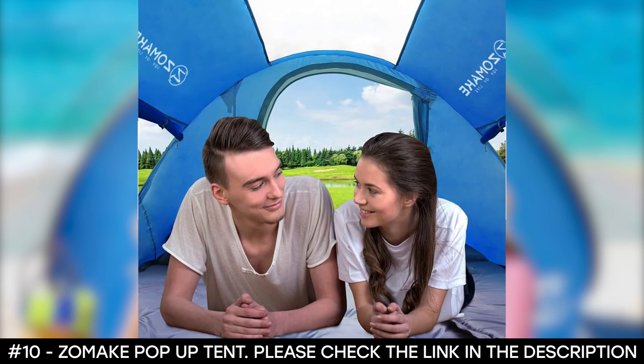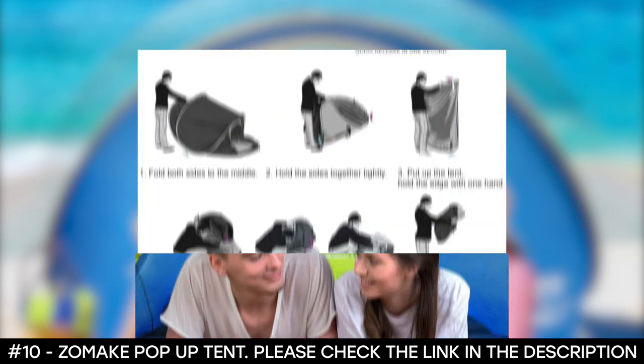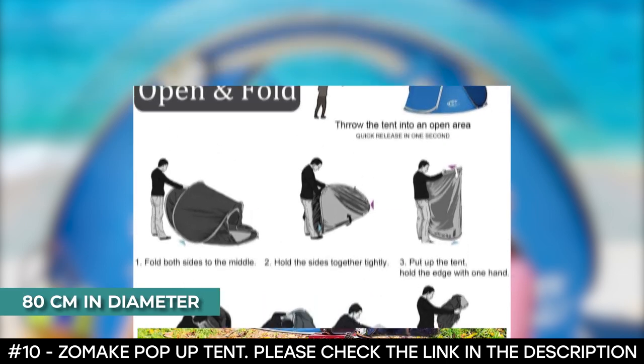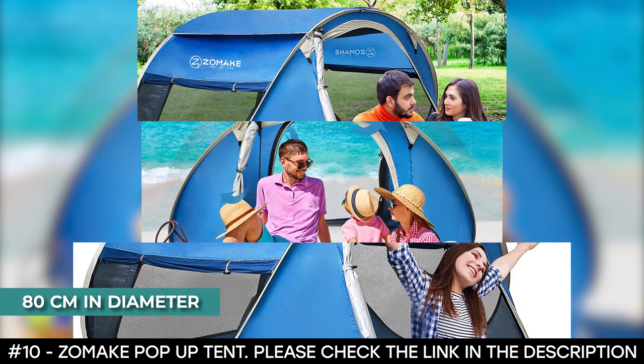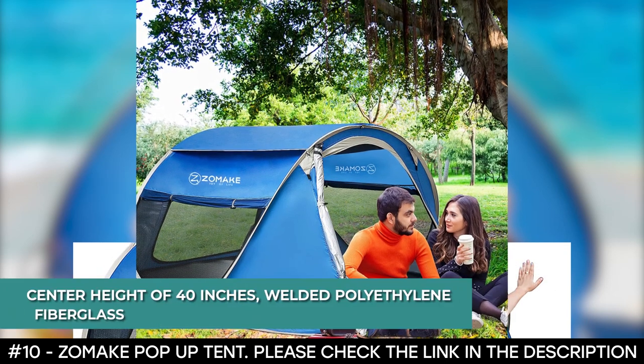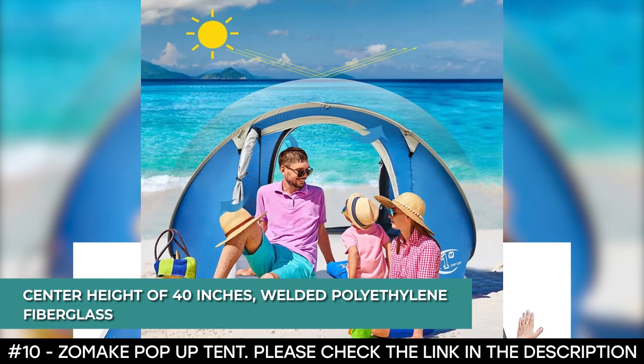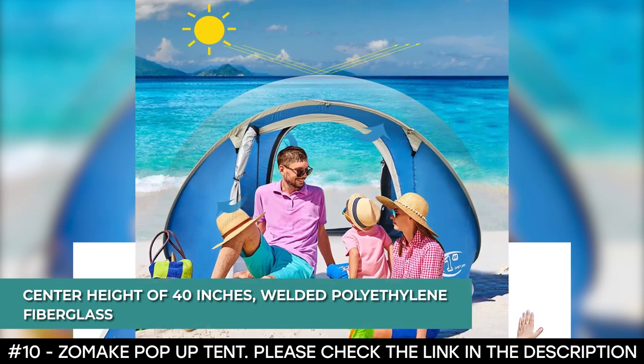The pop-up tent has mesh screens for all openings. It has two windows and two large D-shaped doors with a mesh layer that allows for good ventilation. When popped up, this tent is suitable for a queen-size mattress and it can house three to four people. When folded, it's 80 centimeters in diameter as a disc, with a center height of 40 inches. The floor is made of welded polyethylene and its frame is made of fiberglass.